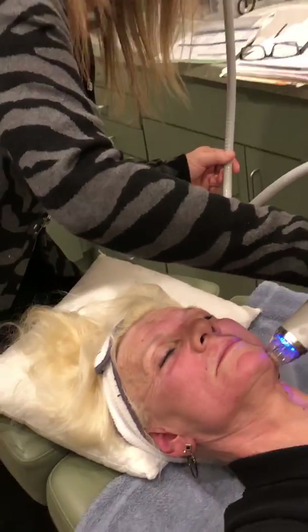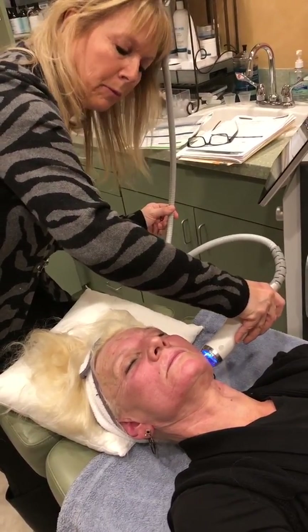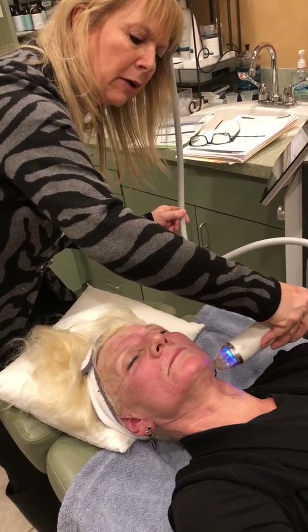How long does a typical treatment take? We numb the patient for about a half hour, and then the procedure itself takes about 30 minutes.